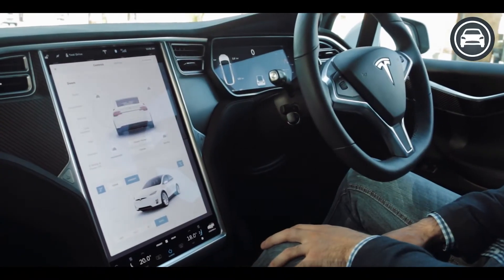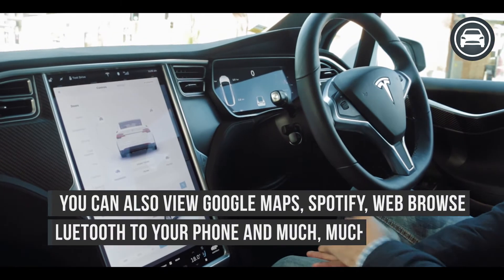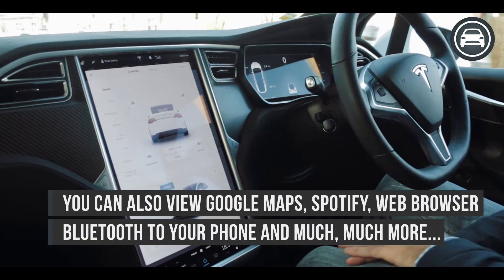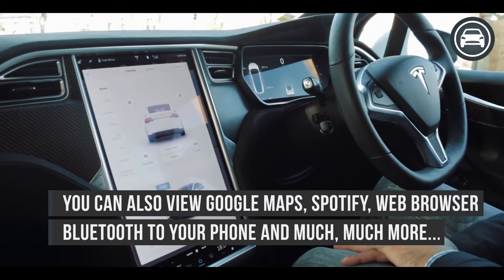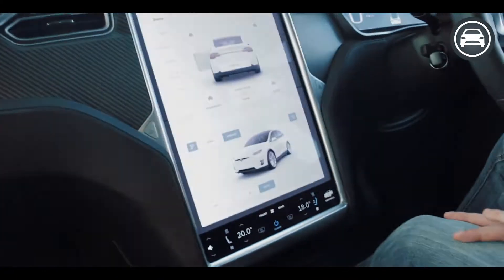The front panel in the Model X is absolutely fantastic — it's very large and you can control absolutely everything from it that you desire. For example, with the doors, we can open up any of the panel doors just by pressing a button. The same way, when a particular door has been opened, we have the option to close it by just pressing close all.